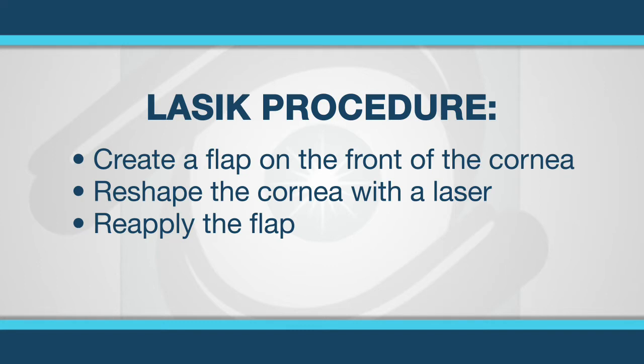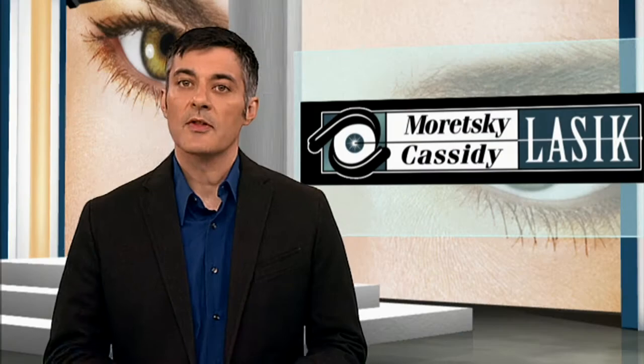LASIK involves reshaping of the cornea under the flap with the laser, then reapplying the flap. There is high patient acceptance of LASIK because of outstanding results and rapid recovery with minimal discomfort. LASIK is a popular surgery that has been refined over 15 years.